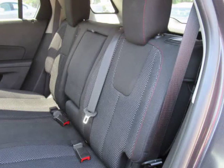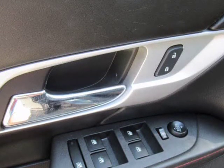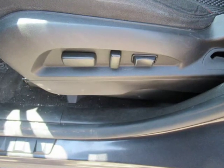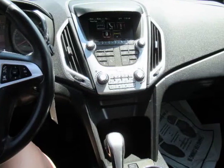This 2013 GMC Terrain SLE features power windows, locks and mirrors, cruise control, power driver's seat, steering wheel controls, AM/FM/satellite/CD stereo, OnStar, air conditioning, backup sensor, alloy wheels, luggage rack, and more. Vehicle is Bluetooth compatible.